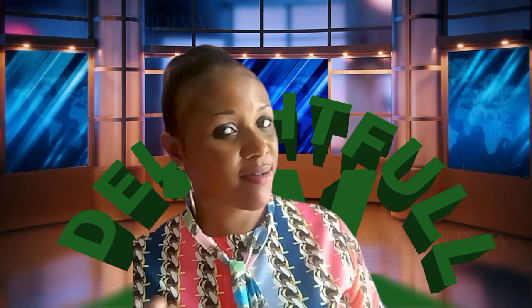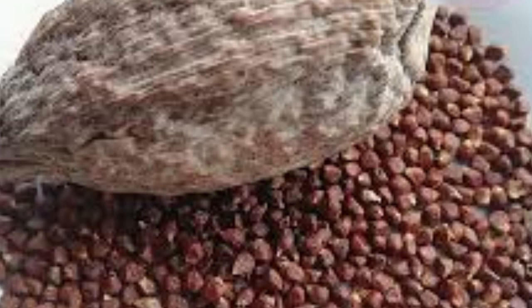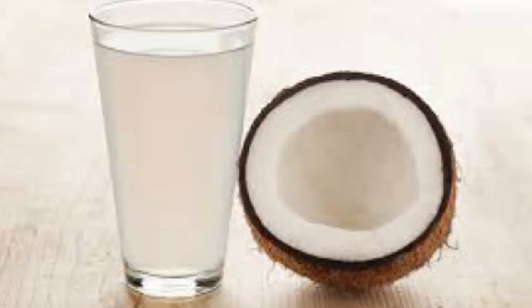The ingredients we will be needing for this preparation are: 1. Bitter cola, 2. Alligator pepper, 3. Coconut water, 4. A clean container.